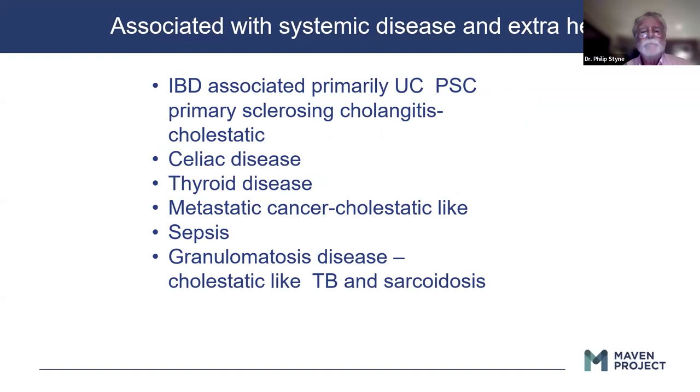Associated with systemic disease: inflammatory bowel disease, especially ulcerative colitis with primary sclerosing cholangitis, which is a mostly extrahepatic biliary disease; celiac disease; thyroid disease — patients with thyroiditis can have abnormal LFTs. Metastatic cancer will usually be cholestatic, producing pressure and raising the alkaline phosphatase based on this pressure phenomenon. Sepsis can give abnormal LFTs. Granulomatous disease — TB and sarcoidosis — will give a cholestatic picture, and sometimes it can be difficult to differentiate between them.